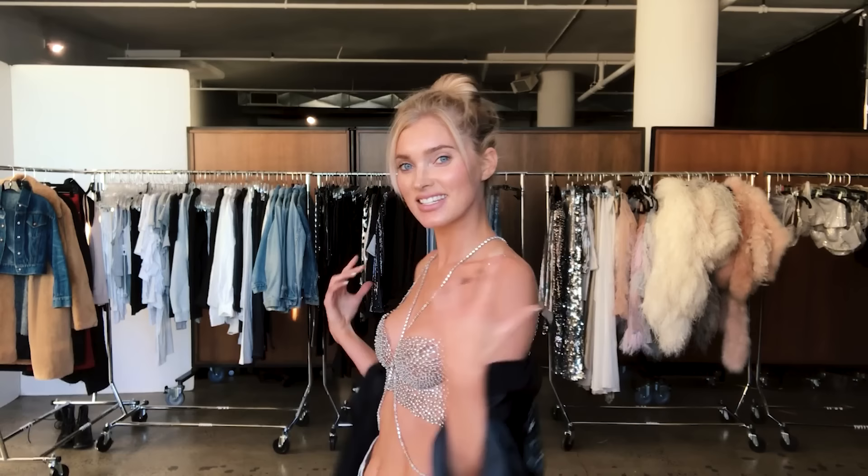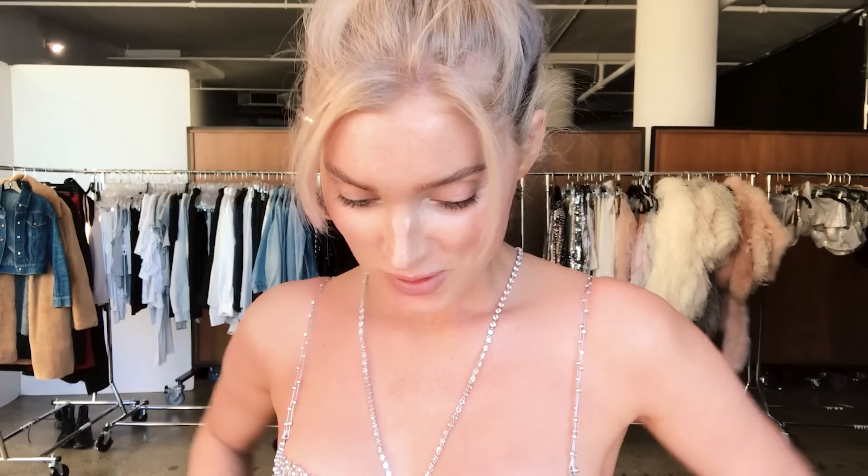I just found out I'm wearing the Victoria's Secret fantasy bra. I can't believe I'm wearing it. I wanted to show you what my beauty look is going to be in this. So let's get started.